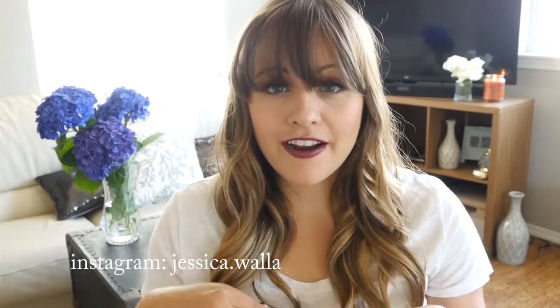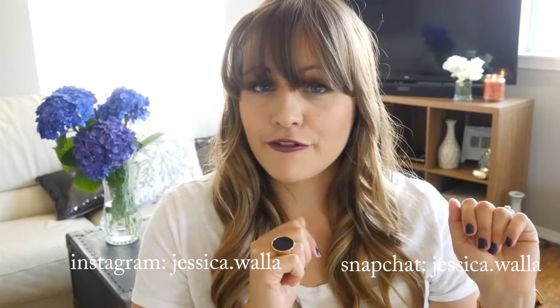Hey guys, welcome to my channel. If you're new here, my name is Jessica and I make beauty and lifestyle videos. For today's video I'm going to be doing an empties video of all the products that I've been loving lately and running out of that I need to repurchase. I'll put my Instagram and Snapchat names up here, and without further ado let's get started.